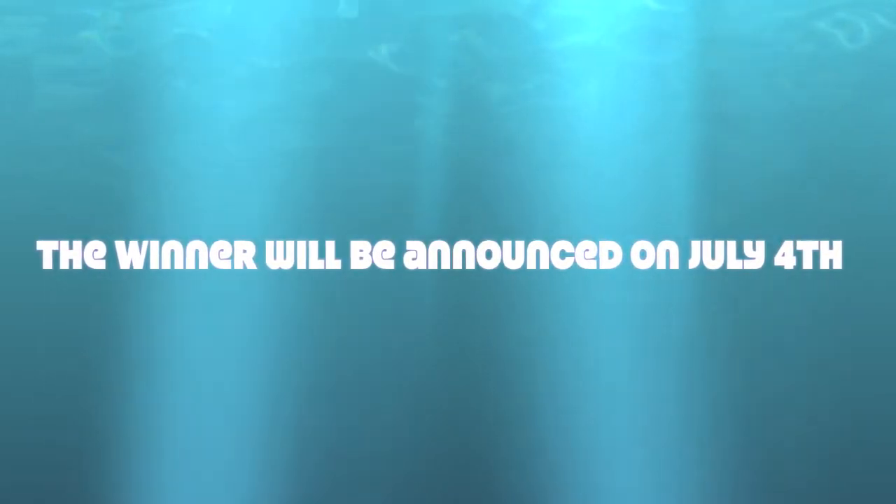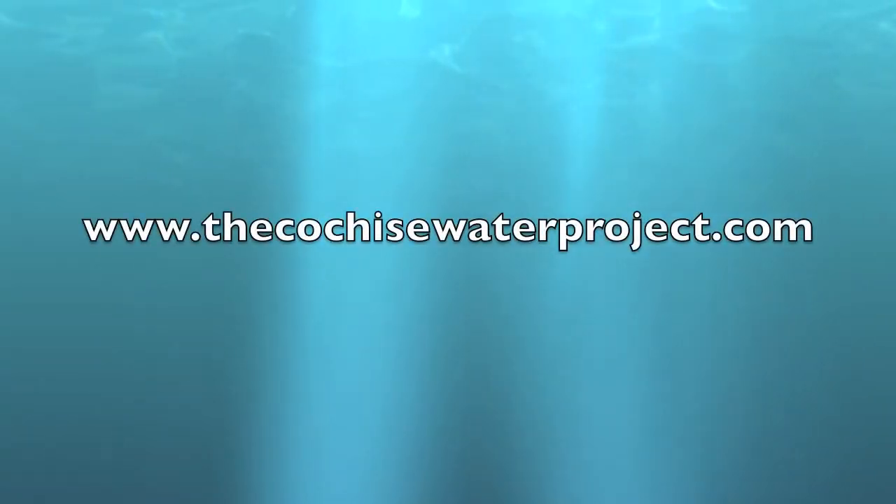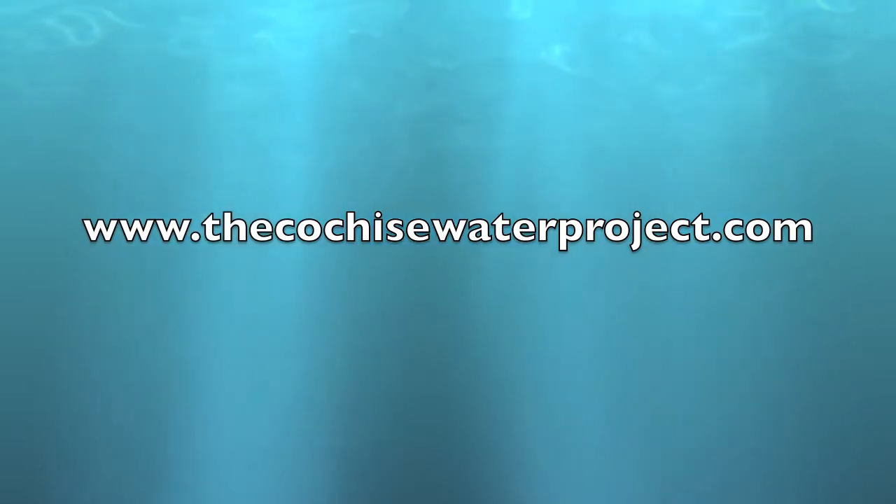Good luck! For more information about the pump and the Cochise Water Project, visit our website, www.thecochisewaterproject.com. Enjoy the movie!